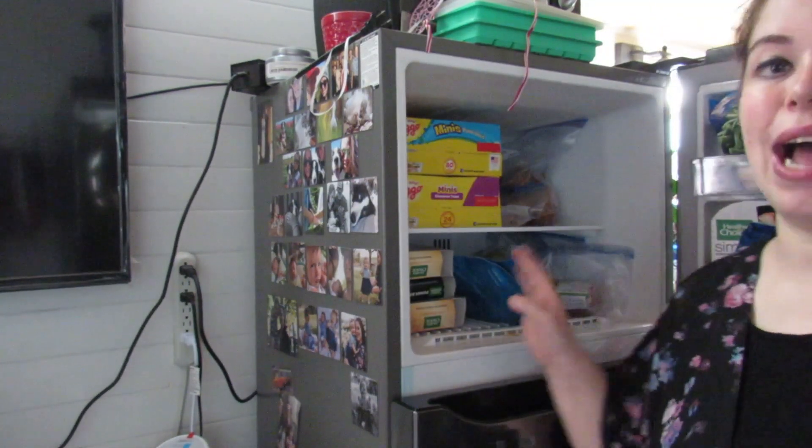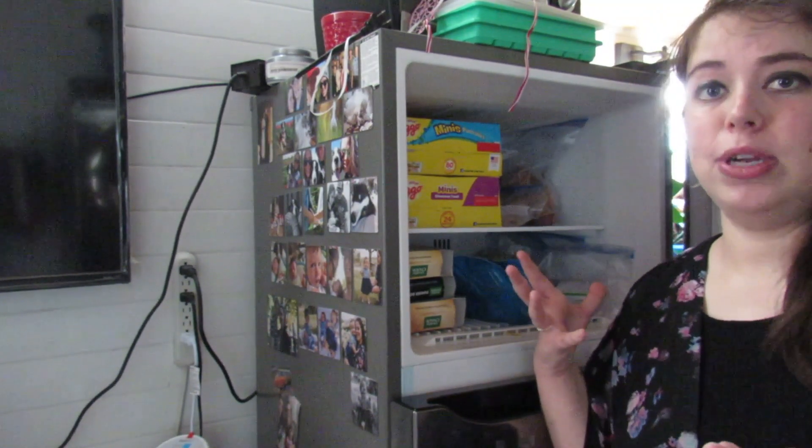One thing we have that not a lot of tiny houses have is a dishwasher. I did look at smaller dishwashers, but they tend to come with a lot of problems, so I just went standard size on that one. This is not a standard size fridge — it's actually 24 inches — and this is why we have an outside freezer, because this is like a small apartment freezer.